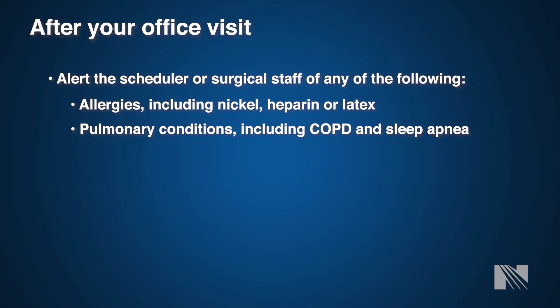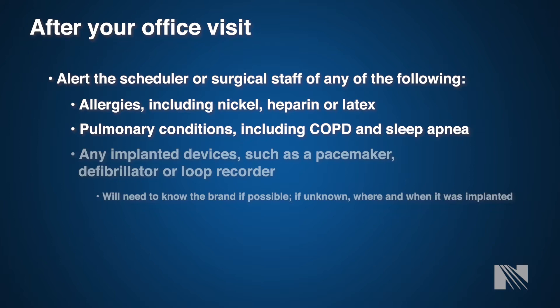Also let us know about any pulmonary conditions, if you are on home oxygen, and if you have sleep apnea or use a sleep apnea device. You should also let your surgery scheduler know about any implanted devices such as pacemakers, defibrillators, or loop recorders, as these will need to be addressed prior to your surgical procedure. If you have a card given to you by the implanting provider, please bring that with you to the office or send it to your surgery scheduler after your appointment.